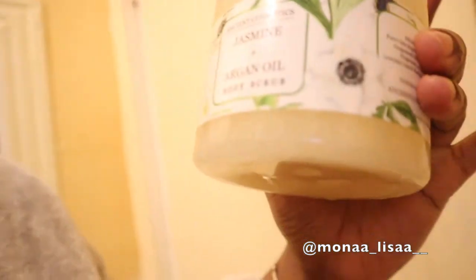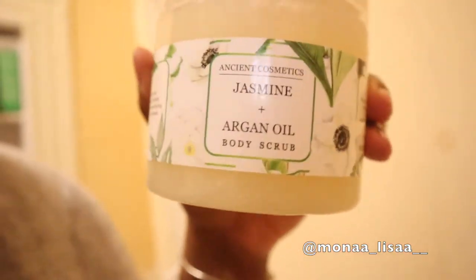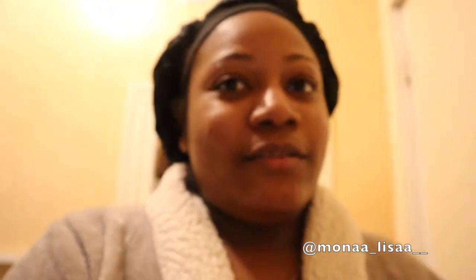I already took a shower, and besides soap I used this scrub my sister got me for Christmas — it's the Ancient Cosmetics jasmine argan oil body scrub. It's got the room smelling so good and my skin is feeling soft and moisturized. Honestly my skin has been a little dry — it's like 12 degrees outside — so I used the body scrub today and my skin feels amazing.